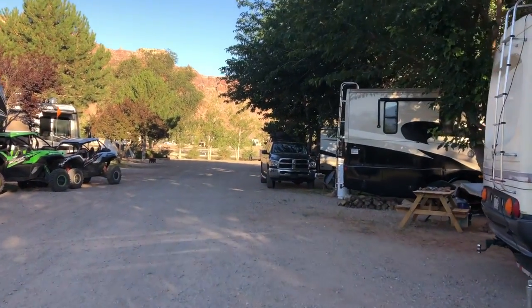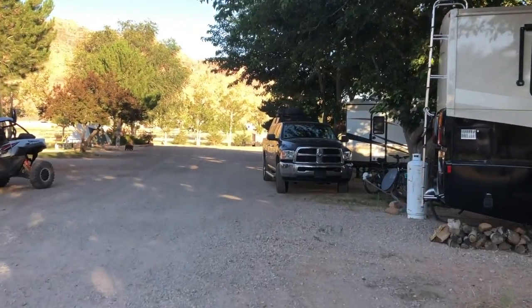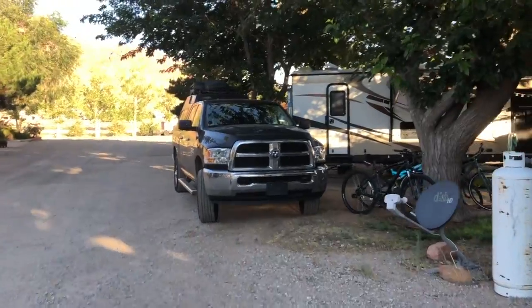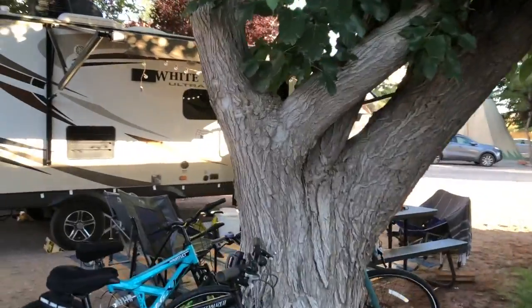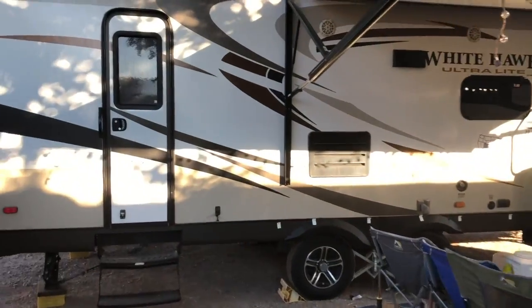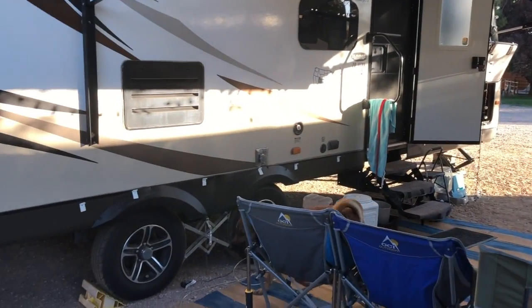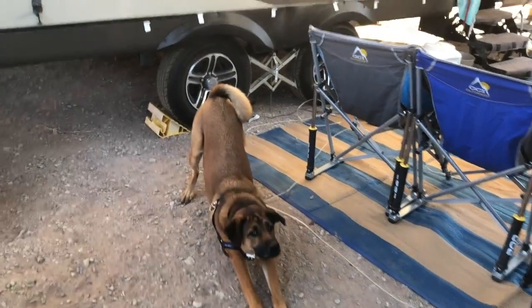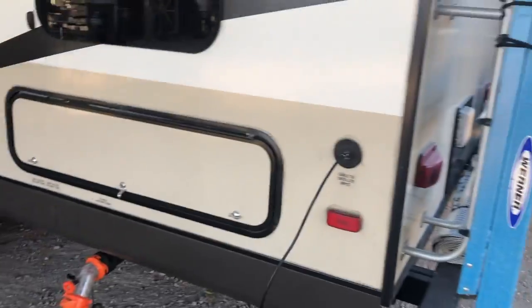One of the absolute best parts of OKRV - it was a hundred and three degrees the day I'm filming this. A hundred and three degrees, and what do you see? You see tons of shade, mature trees all over the place. This is more so than the other RV parks in the area. Sure, they all have some trees, but OKRV seemed to be shady almost throughout the entire park. My dog was out there totally fine - probably 70 degrees in the shade. It was beautiful.